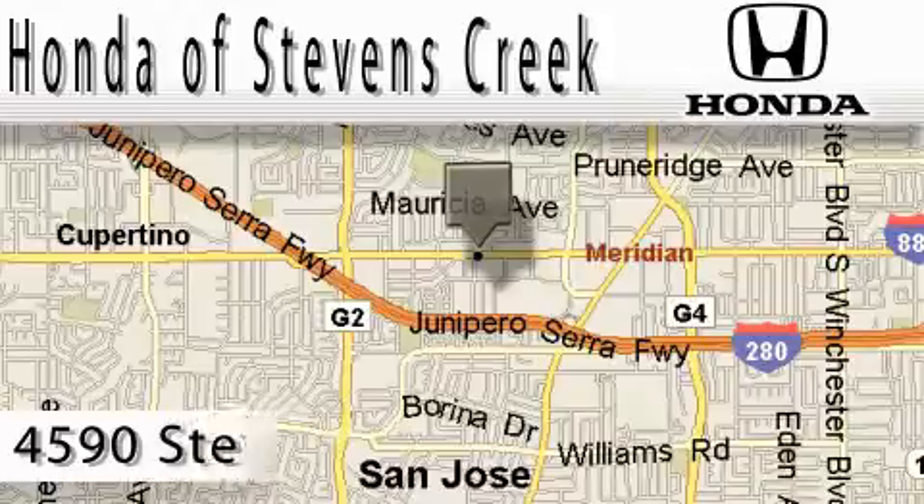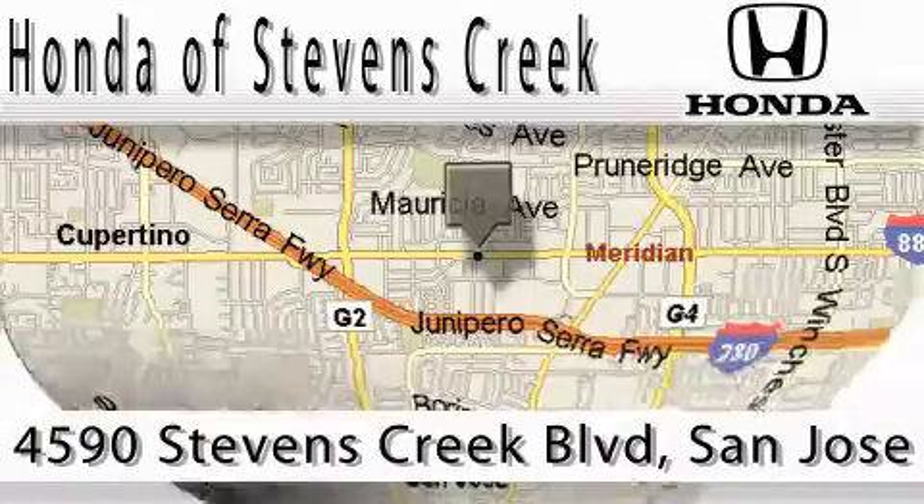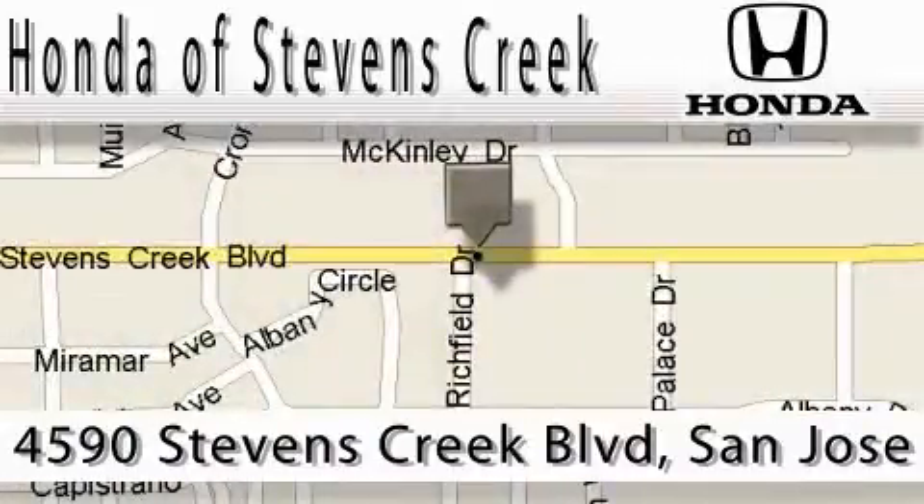Honda of Stevens Creek is located at 4590 Stevens Creek Boulevard in San Jose. Our main objective is to make your experience at our dealership a satisfying one.